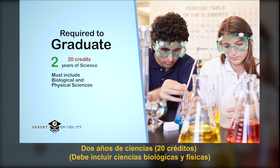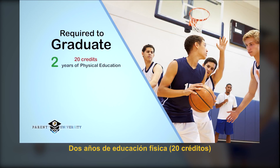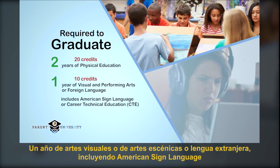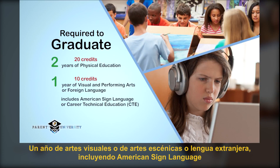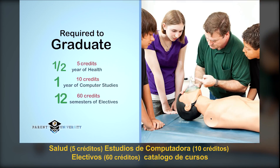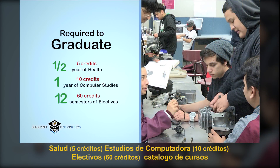Two years of science must include biological and physical sciences. Two years of physical education, one year of visual or performing arts or foreign language — which can include American Sign Language or Career Technical Education — Health, Computer Studies, and Electives. See your course catalog for more information.